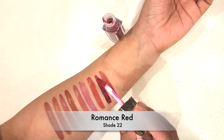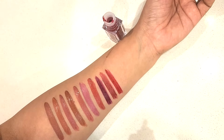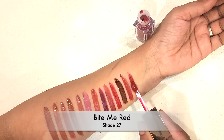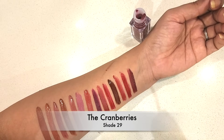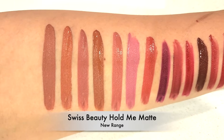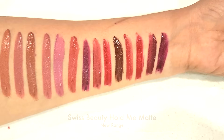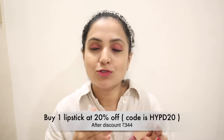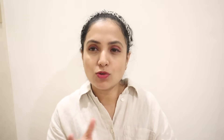You can use it with Vitamin E and Apricot oil. Friends, I am going to check all the lipstick links in the description. There are also offers for Swiss Beauty. If you buy one lipstick, you get a 20% discount — use code HYPD20. If you buy two, you get a 25% discount — use code HYPD25.